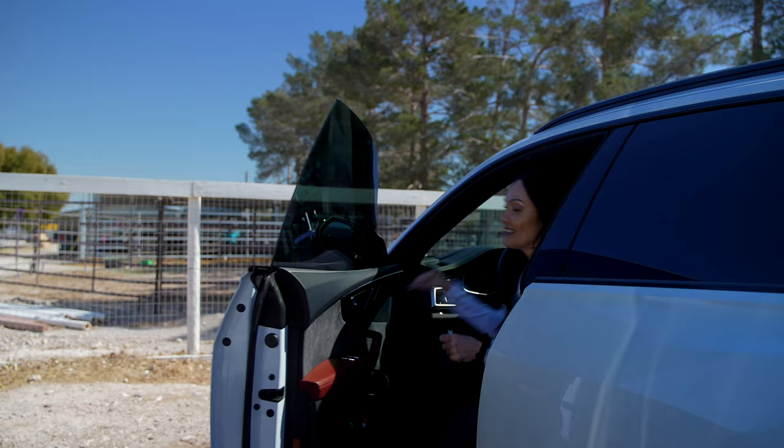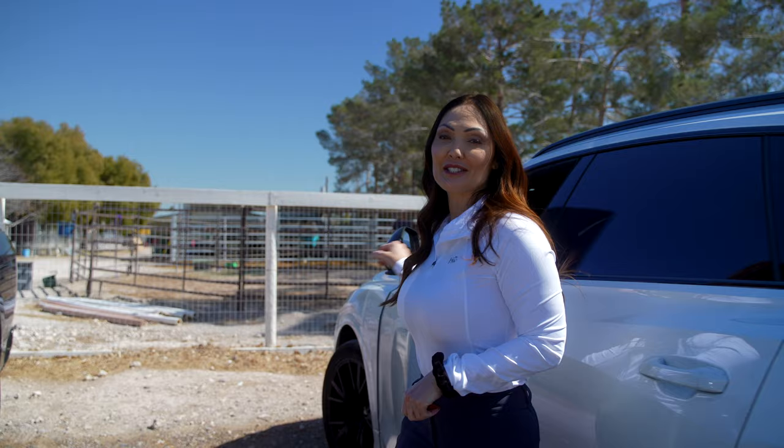We finally made it to the ranch. I'm going to go get Freddy started and I'll check back with you in a few.